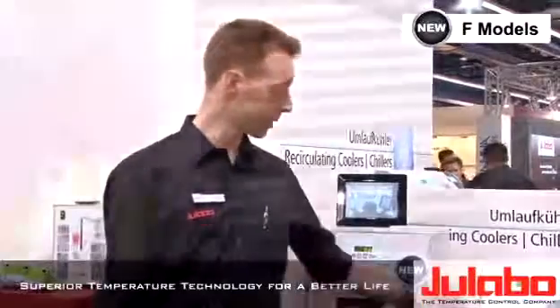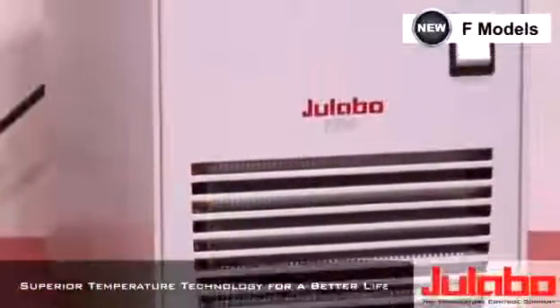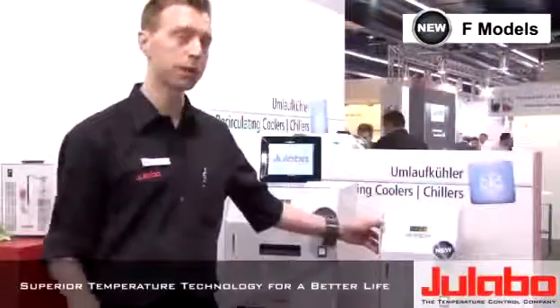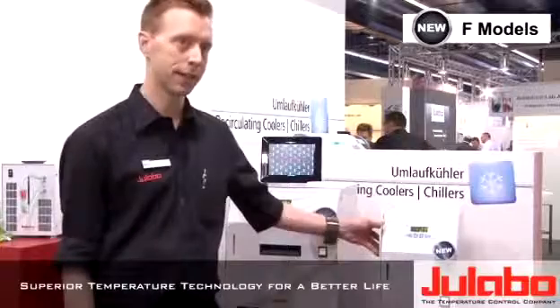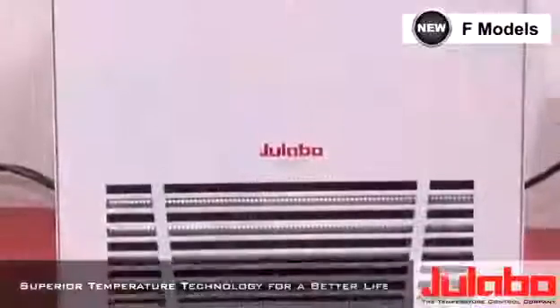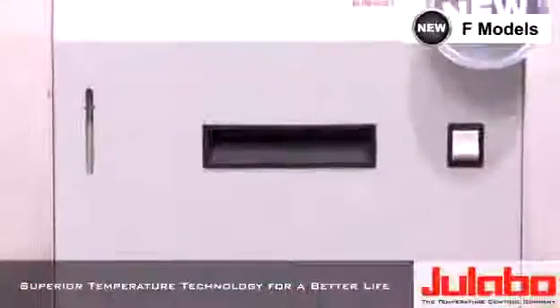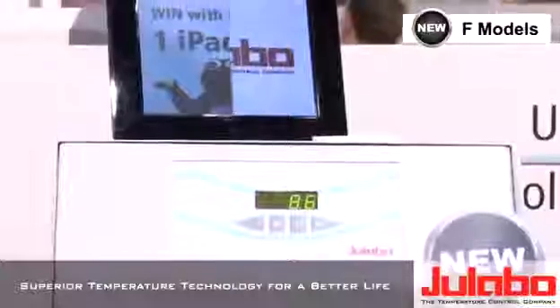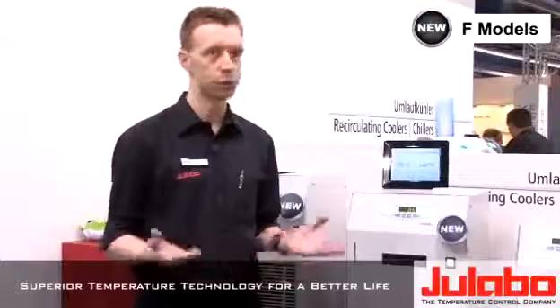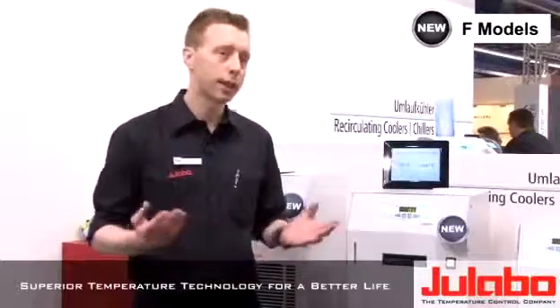The F-series consists of three models as of now. The entry model here to my left is called the F-250 with a temperature range of down to minus 10 degrees, meaning it's ideal for cooling small rotary evaporators and small condenser applications. Then we have a slightly bigger model called the F-500, meaning 500 watts of cooling capacity, which is enough for medium sized rotary evaporators with flask volumes of four to five liters and condensers.